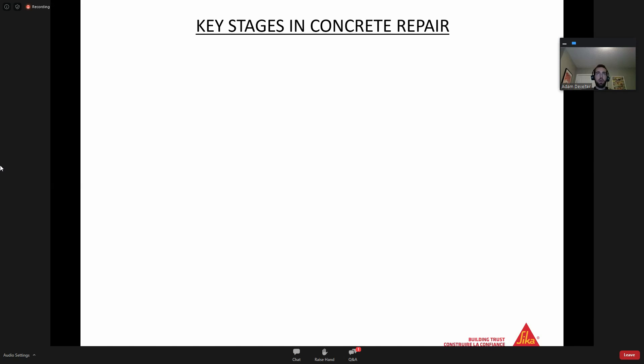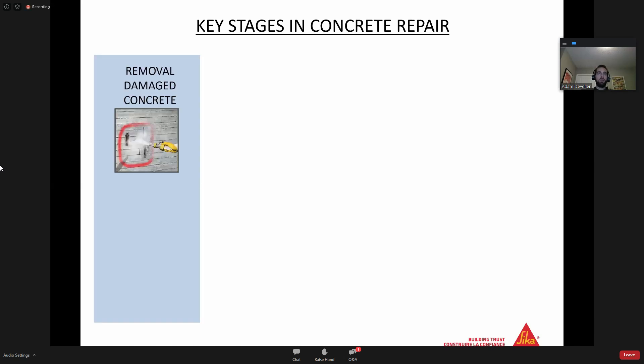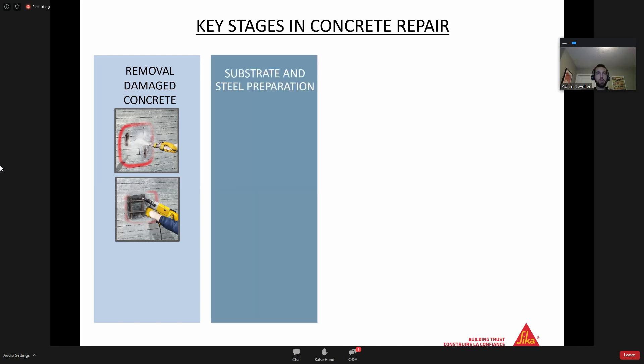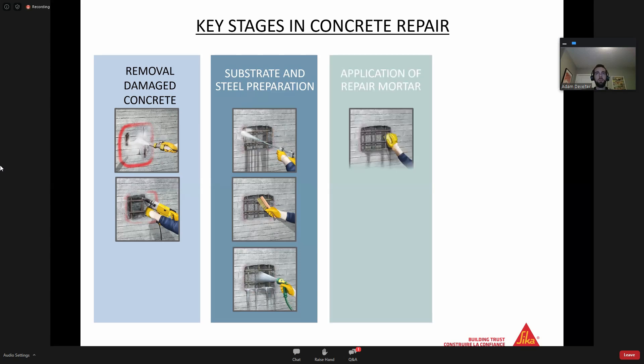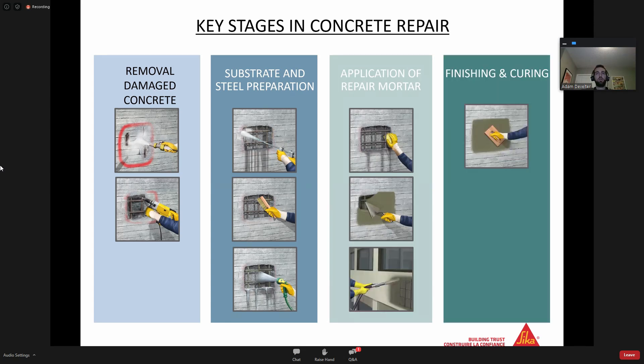Key stages in concrete repair: Stage one is the removal of damaged concrete - we'll get into specific tools and ways to remove that. Stage two is substrate and steel preparation. If you do have corroded rebar, you need to clean that up during the patching process once it's exposed. Then you need to get that surface SSD - we'll get into what that term means. Then you need to apply your repair mortar, finish it so it looks proper and you've restored the aesthetic and geometric appearance, and then critically, cure it.